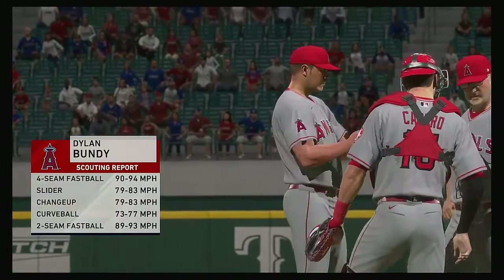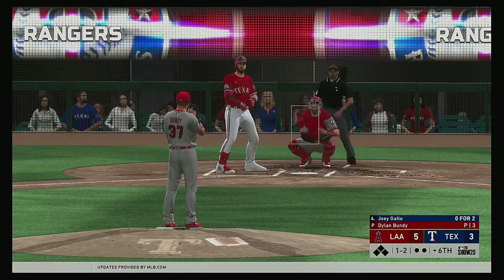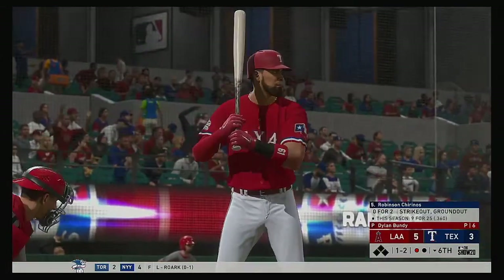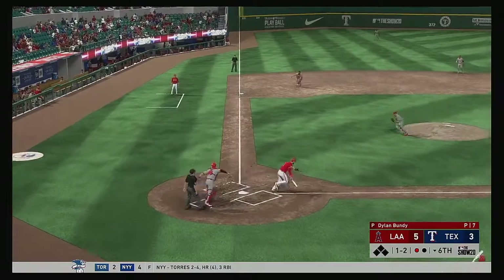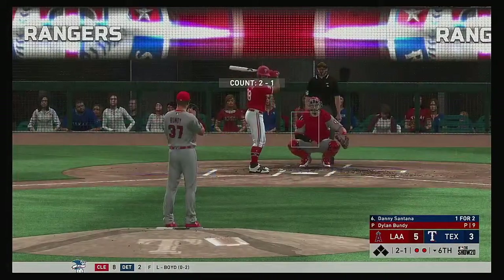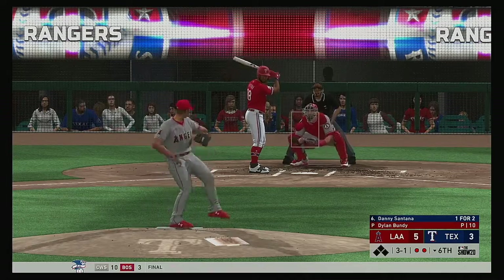Dylan Bundy will come on and make his fourth appearance in this campaign. To the plate now Joey Gallo — he'll just fight this one off as it's chopped foul. The one-two is a swing and a miss — strike three. Stepping up for the play Robinson Torino — he was retired via the ground ball last time up. The one-two — rolled slowly down the third baseline and that's the second out. Stepping in Danny Santana — one for two, having singled and grounded out so far. The two-one.